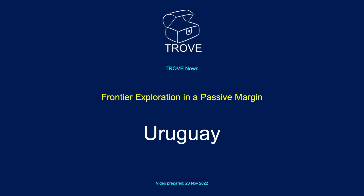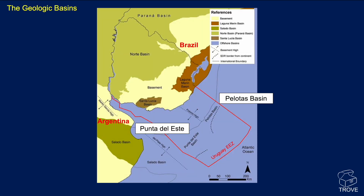In today's video, we're going to take a look at a frontier exploration area on a passive margin. We're going to be looking at Uruguay in the southern Atlantic. Here are the geological basins. We've got Brazil to the north, Argentina to the south, and sandwiched in between, we have Uruguay.